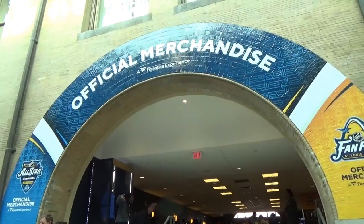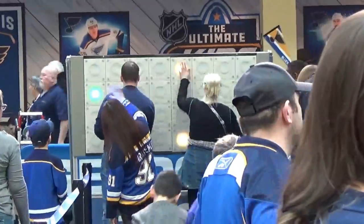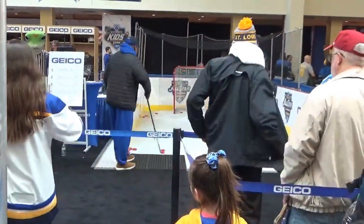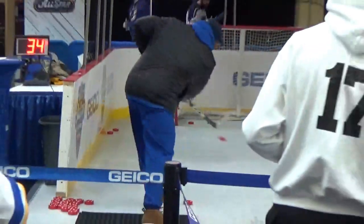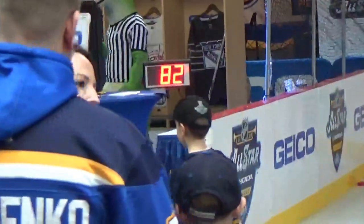You can get official merchandise in there — the Fanatics experience. The Geico booth has kind of a speed wall where you go against another person to see who can hit the targets fastest. This way you see how fast you can hit the puck. Current record: 90 miles an hour. Somebody just hit it 82 miles an hour.